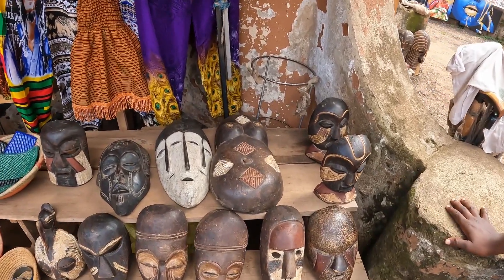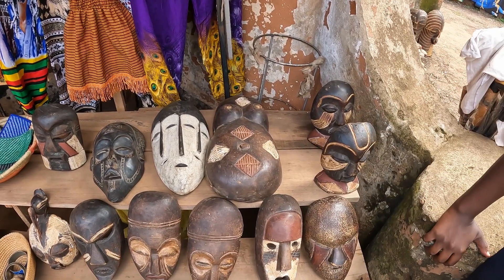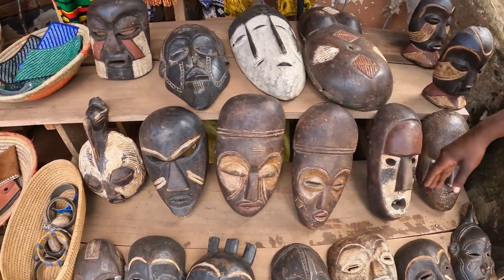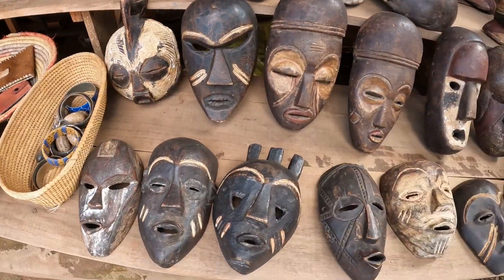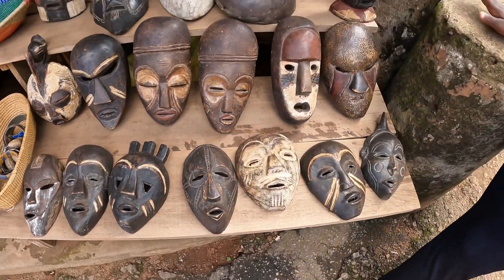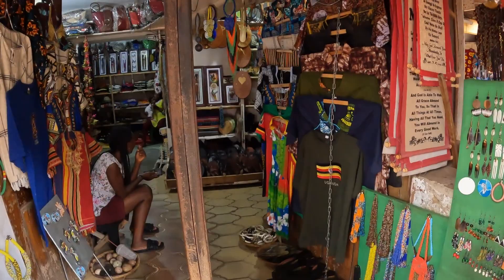How much is this? The big one is 80,000. What about the small ones? The medium one is 50,000. These ones are 50,000. This is 60,000. This one is 40,000. This one is 30,000. Oh, so they have different sizes — yes, different sizes.